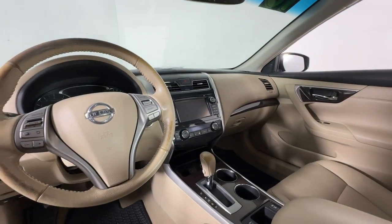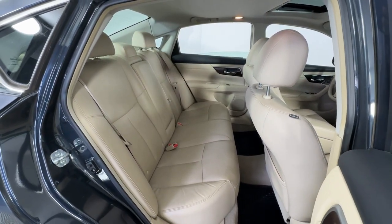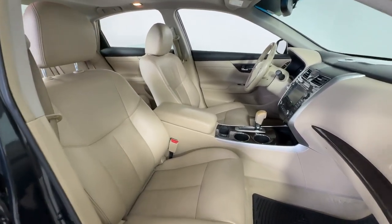The following are some of this vehicle's highlighted options: heated steering wheel, navigation system, keyless entry, heated mirrors, fog lamps, and satellite radio.